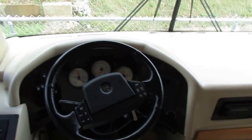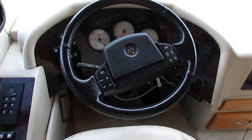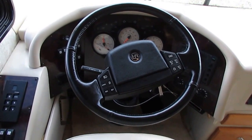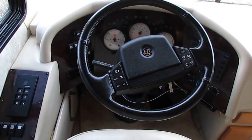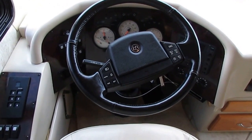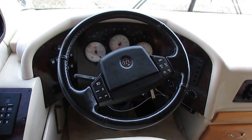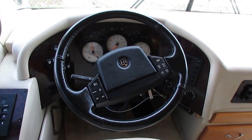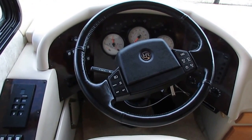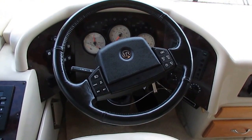Roadmaster is owned by Holiday Rambler of Monaco. They only build chassis for Monaco products, so you're not going to find a Roadmaster chassis on a Fleetwood, Coachman, Forest River, or anything like that. You're only going to see them on Monaco products. It allows you to get an actual motorhome chassis — not a truck chassis shared with other RV manufacturers — but an actual motorhome chassis designed for this particular motorhome.